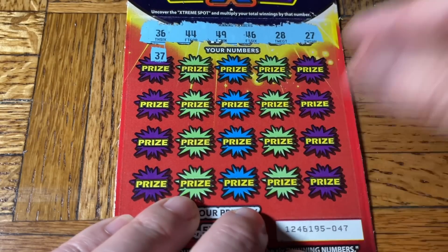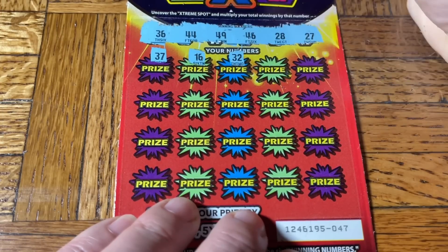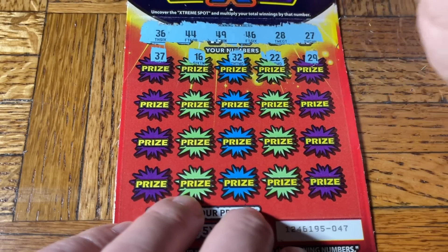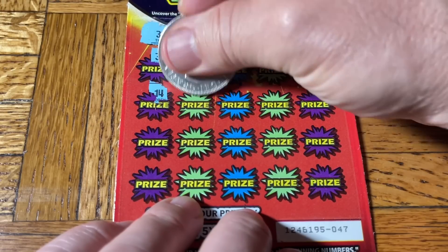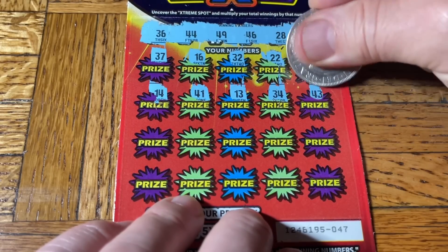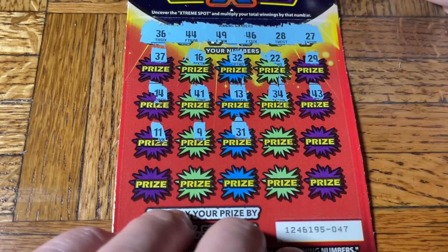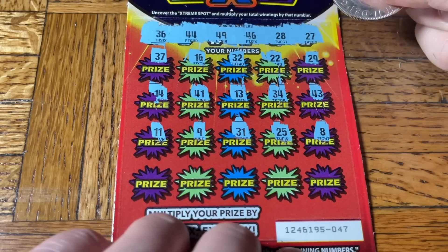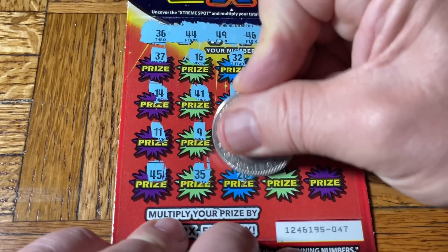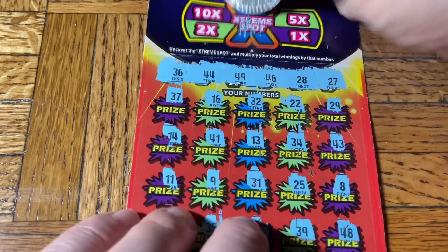This is the afternoon session, so thank you for being here. If you have not seen this morning's session or checked out Third Hand Slots, you can see the links in the description below. Numbers called: 36, double, 4, 49, 28, 27, 37, 16, 32, 14, 41, 13, 34, 43, chicken legs, 9, 31, 25, 8, 45, 35, 26, 39 — and go fish. The multiplier that didn't matter was 5x.